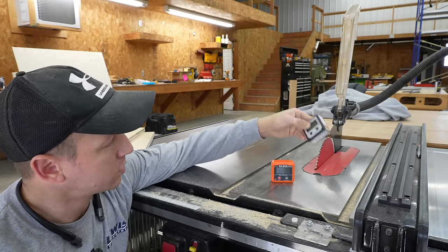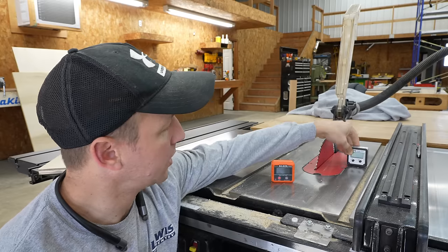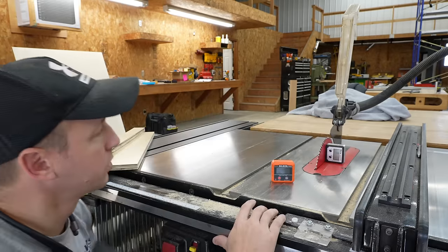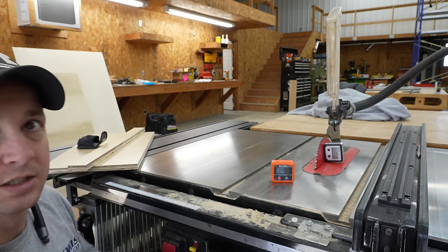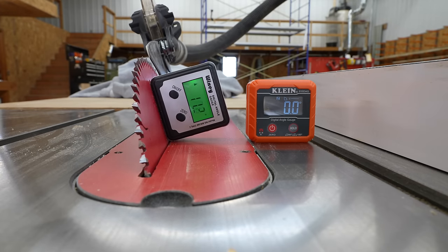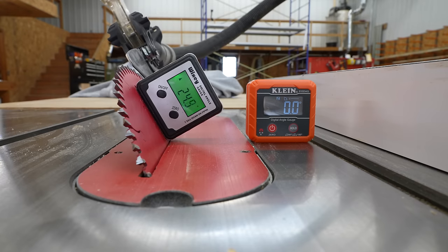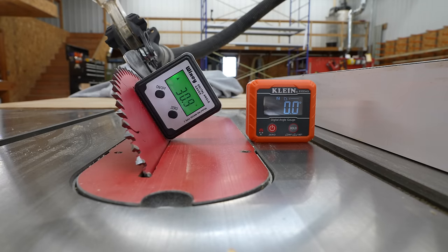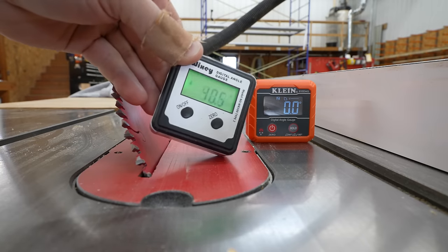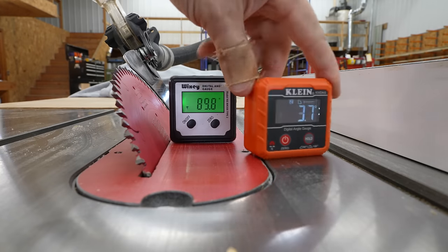One of my all-time favorite tools that I use all the time is a digital angle finder, especially on the table saw. It's excellent because you can magnetically attach it to your blade, so whenever you crank the blade over, you can see exactly what the angle is. This Wixie is probably my favorite. Another great one is the Klein — it has a more durable case, but the Wixie is a great all-around, simple-to-use angle finder. The Klein also has a cutout that you can use on pipes as well.